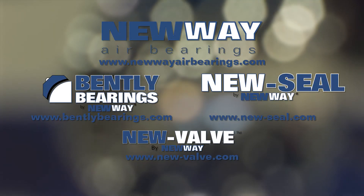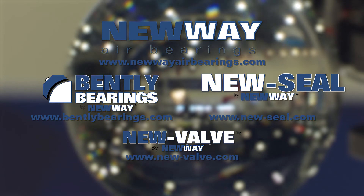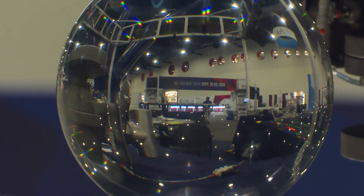If you'd like to learn more, please visit our websites at BentleyBearings.com, NewWayAirBearings.com, NewValve.com, or NewSeal.com, or come visit our booth next year.